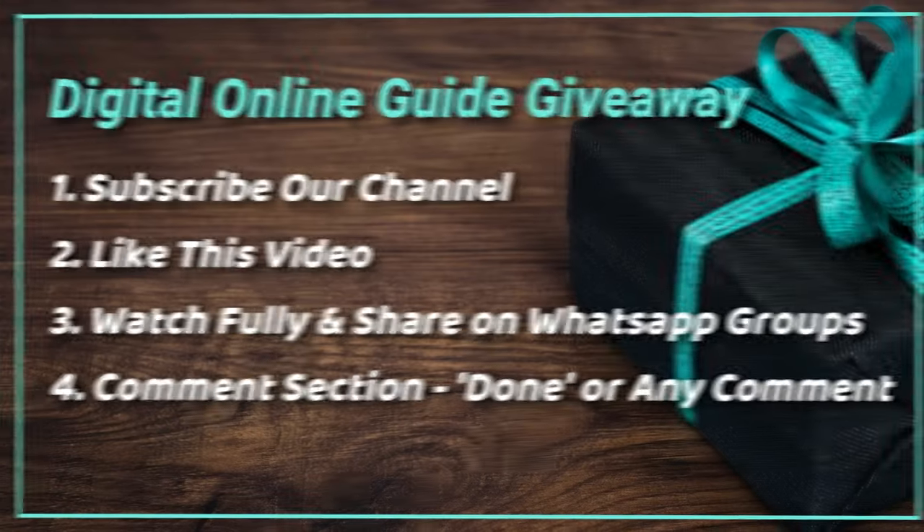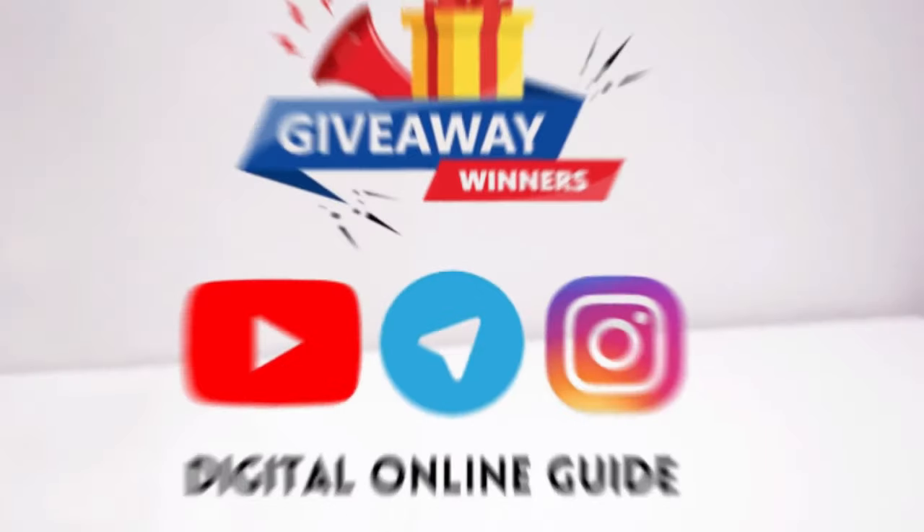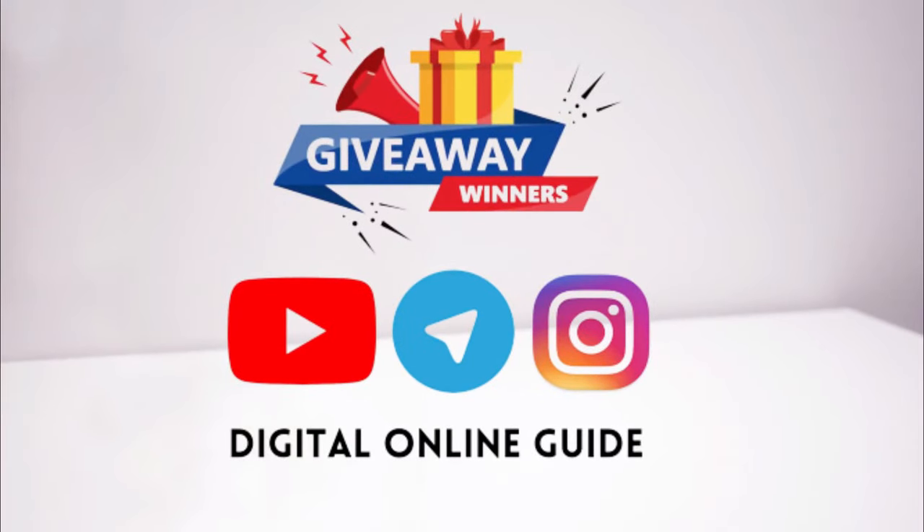If you want to win, please subscribe to our channel, like this video, and share on WhatsApp group. In the comment section you can comment. We will post on our channel, Instagram, and Telegram.